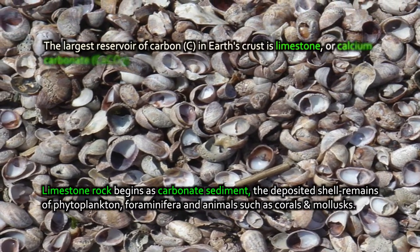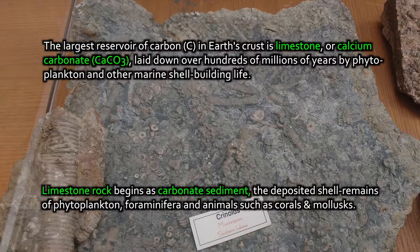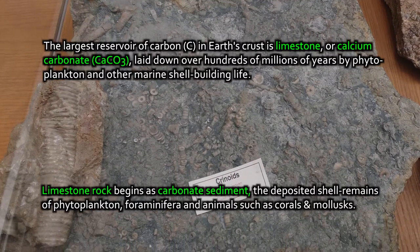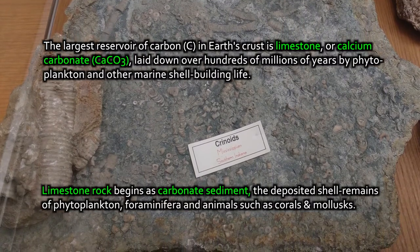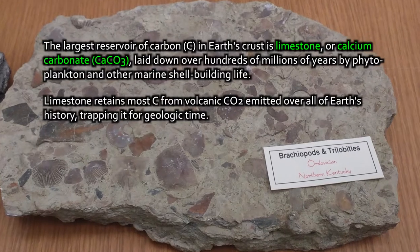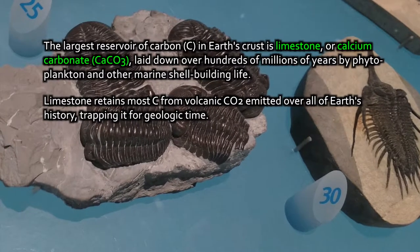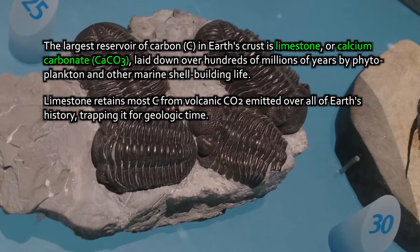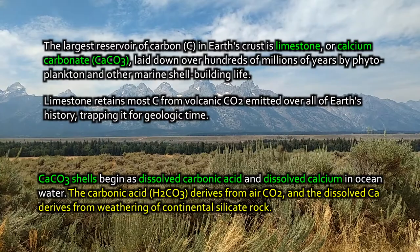Limestone isn't just spectacular to look at in caves or to collect fossils from. It also represents the largest reservoir of carbon in the Earth's crust by far. There's a vast amount of kerogen in sedimentary rock stored away in the crust, and there's carbon in the oceans, in the atmosphere, in the biosphere — but the biggest reservoir of all by far is calcium carbonate limestone. A great deal of the CO2 that's been emitted by volcanoes over the history of the Earth now exists in limestone, essentially trapped away for the rest of geologic time. A lot of the CO2 that volcanoes emitted is now in the form of limestone, because oceans where animal life and phytoplankton convert calcium and carbonate from atmospheric CO2 into solid materials.